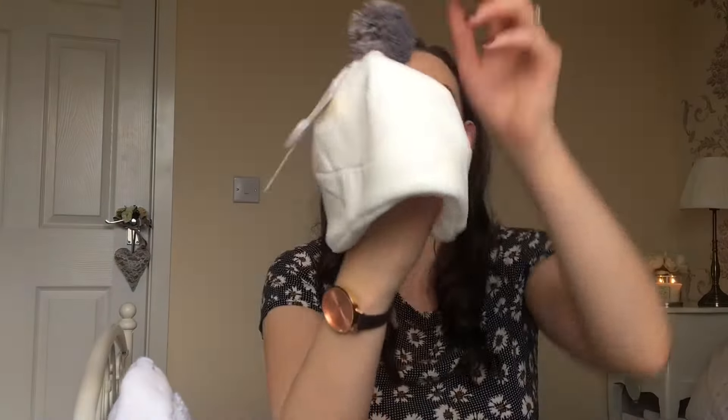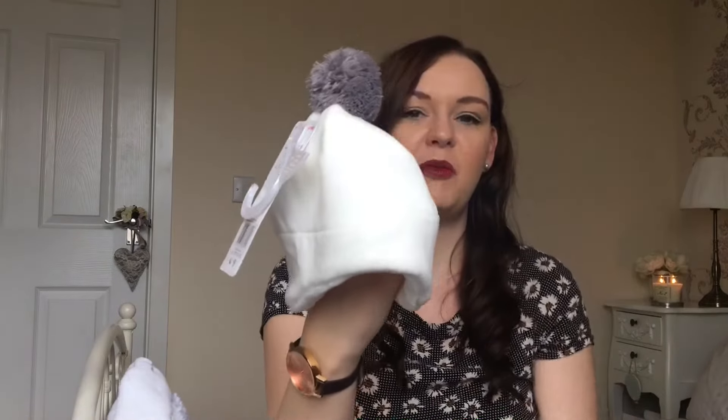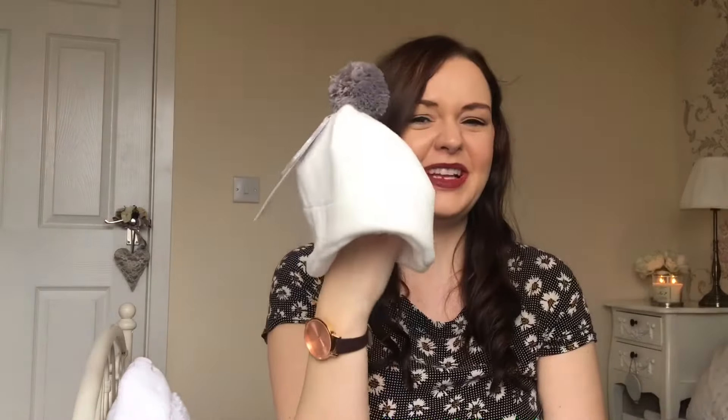I picked this up from Tesco. This is a hat, up to one month. I just thought obviously it's probably still going to be cold, so just this white hat with a little grey pom-pom on the end. I thought it looked really cute.